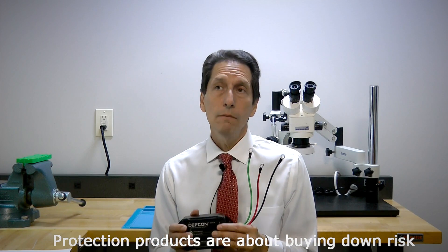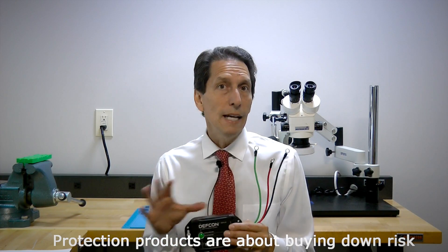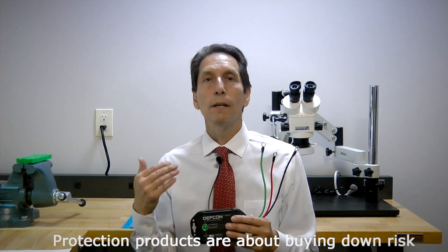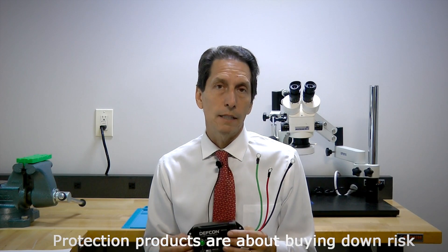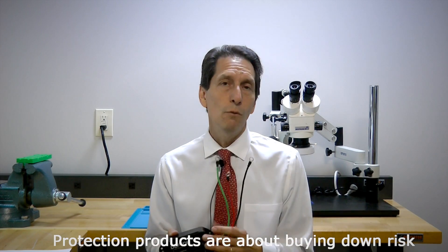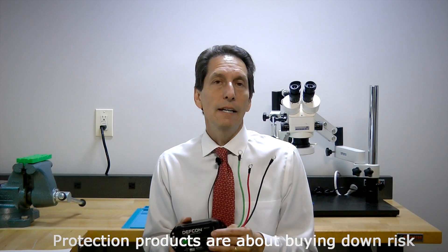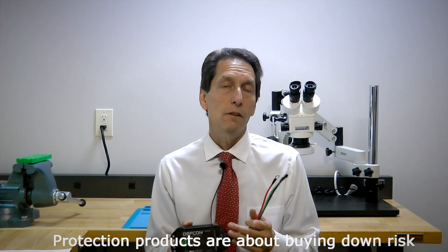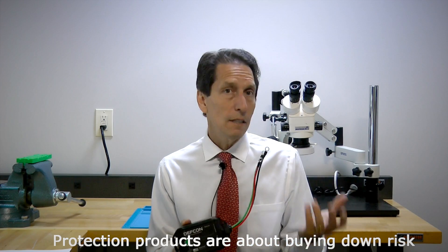Will it protect against an EMP? Well, will anything protect against an EMP? It's all about buying down risk. Nobody's really tested it with a nuclear EMP, so they don't know for certain. What you know is that if you have protection on a system, you have a much better chance of a piece of equipment surviving. There are no guarantees with EMP, just like with lightning — if a device takes a direct lightning strike, it will not survive; there's just too much energy. But a nearby lightning strike, which is much more common, is something transient protection devices like this auto unit handle very well, shunting away the energy coupled into the cabling. So it can definitely help protect against lightning and EMP.